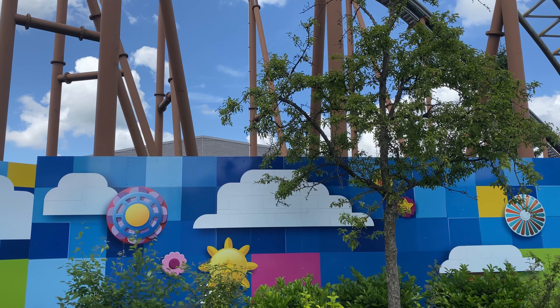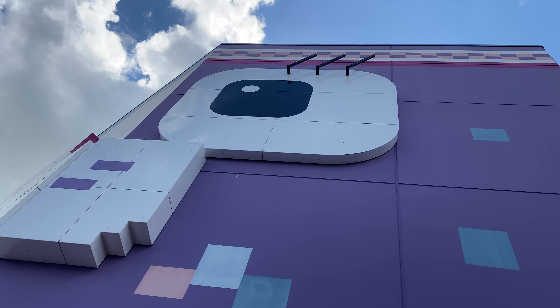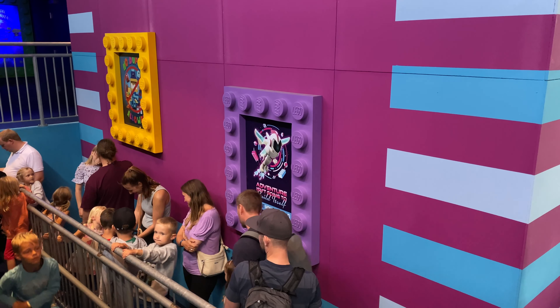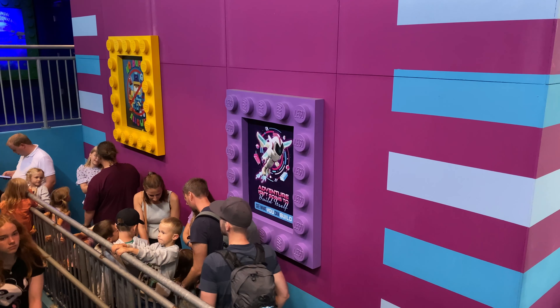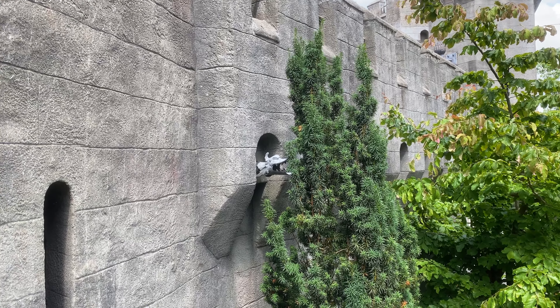Whatever row you get on that coaster, the airtime is some of the best in the country — it's just amazing to watch it go. It's such a great coaster, and if you haven't already, make sure to get down here to experience it. Next up we're going to go on Emmet's Flying Adventure, which is called Masters of Flight, so let's head over there.